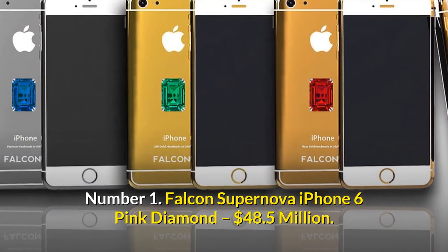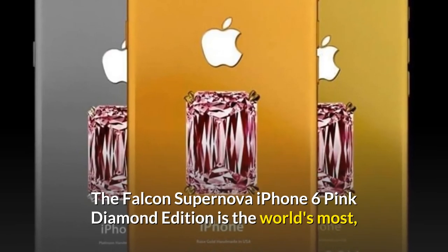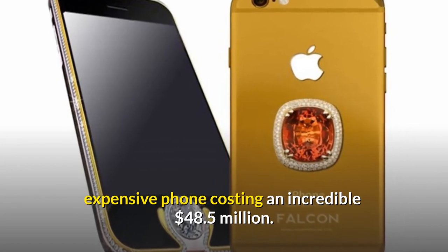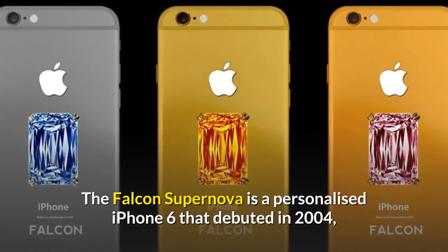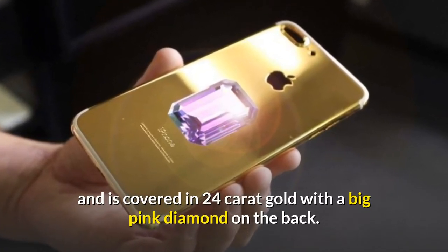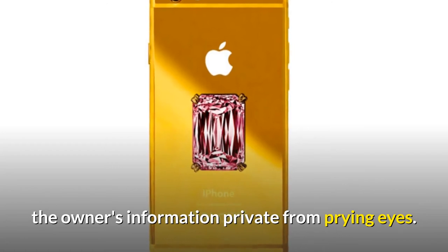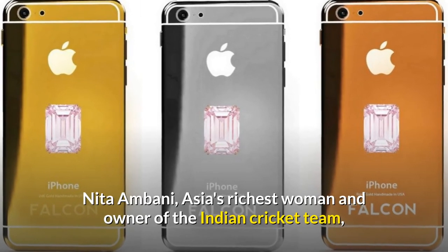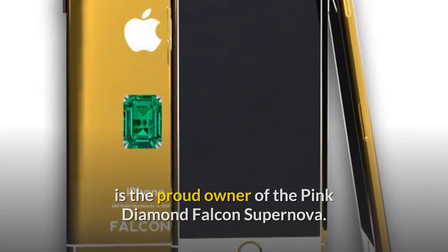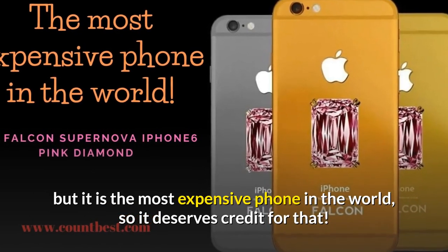Number 1: Falcon Supernova iPhone 6 Pink Diamond — $48.5 million. The Falcon Supernova iPhone 6 Pink Diamond Edition is the world's most expensive phone, costing an incredible $48.5 million. The Falcon Supernova is a personalized iPhone 6 covered in 24-carat gold with a big pink diamond on the back. It's also platinum-coated and equipped with hack protection technologies to keep the owner's information private. Nita Ambani, Asia's richest woman and owner of the Indian cricket team, is the proud owner of the Pink Diamond Falcon Supernova. It may not be the most attractive phone on the list, but it is the most expensive phone in the world, so it deserves credit for that.